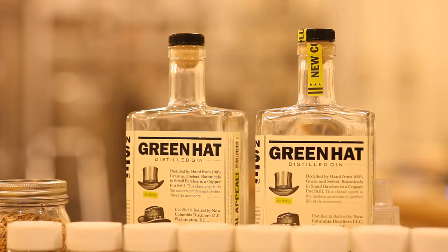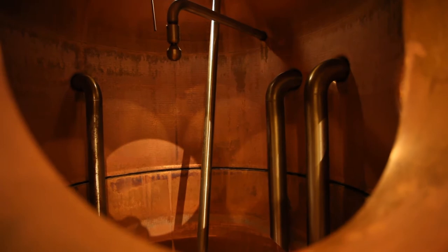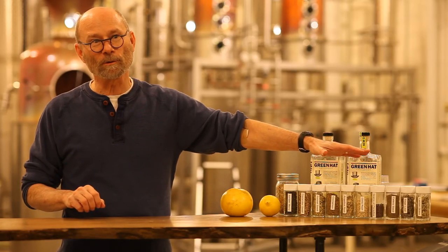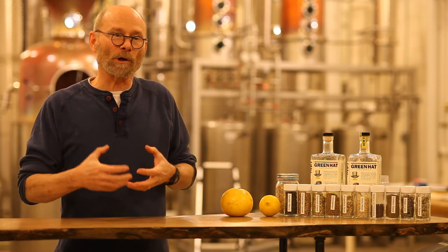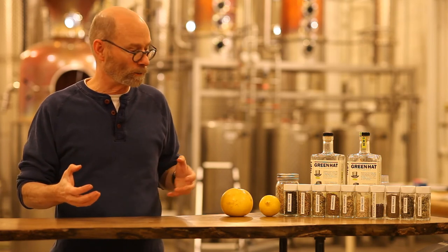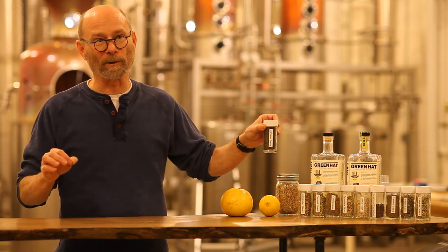When we're making gin, we want the base spirit to be very clean and not fight with the botanicals that we're adding in. These are the botanicals that we use to make our gin. The botanicals are the flavors that give gin its distinctive character. The one that is essential — that you have to have in order to call it gin — is juniper berries.